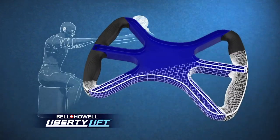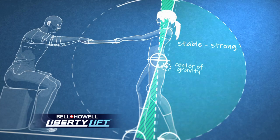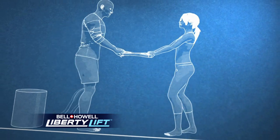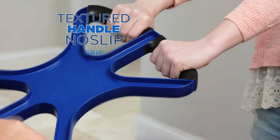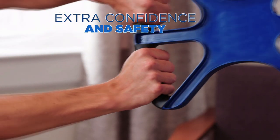The secret is in the unique scientific design, which uses the physics of leverage along with your own body weight to increase your lifting potential. Liberty Lift also features a textured handle for a no-slip grip, adding extra confidence and safety to every use.